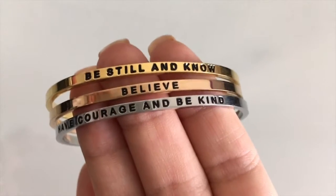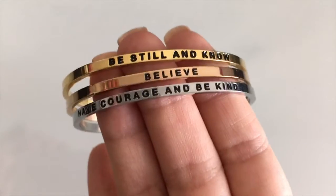Getting all three is a fun way to wear rose gold because it looks so beautiful next to gold and silver. My rose gold one says 'Believe,' my silver one says 'Have Courage and Be Kind' from Cinderella, and my gold one says 'Be Still and Know.' They have so many different mantras — super positive, beautiful sayings. I believe these are $30 each. They're such a meaningful gift — last year I got two for my best friends. I'll link the company down below.